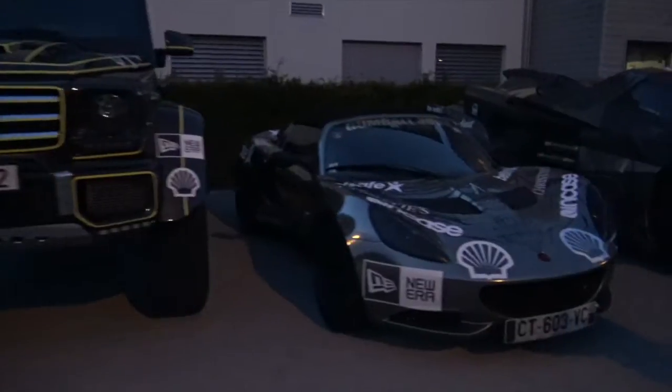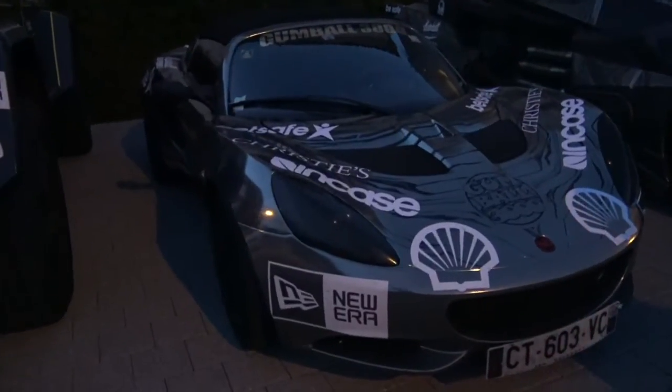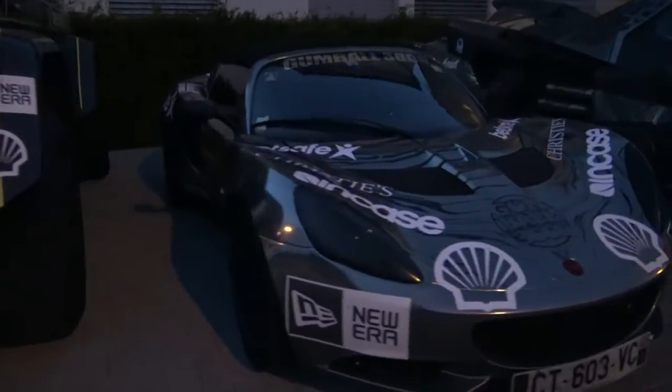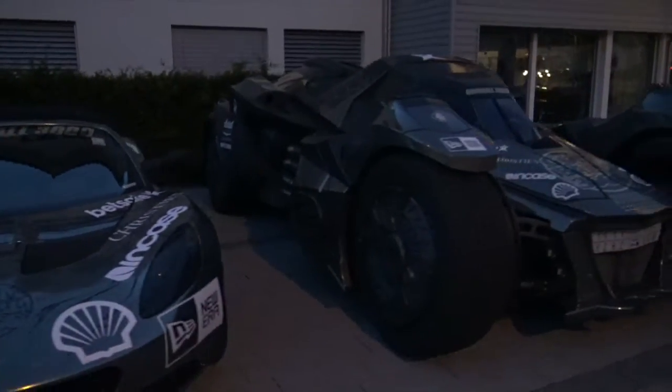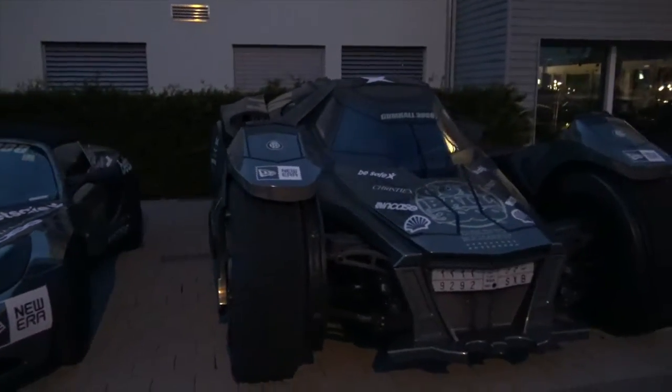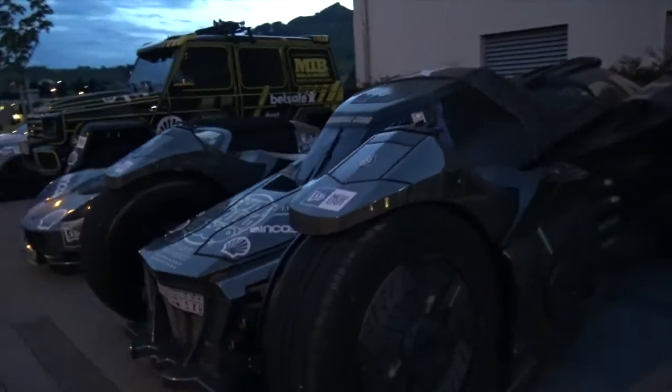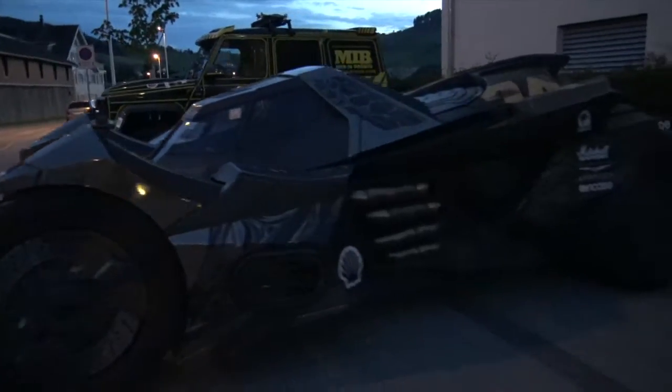Now we have the Lotus from Sepp Delaney right here. And of course we have the Batmobile by Team Galag here — such a stunning machine.